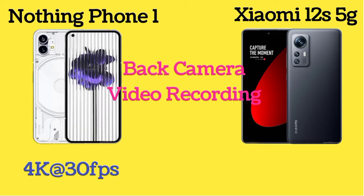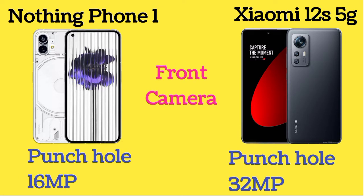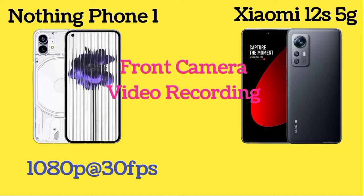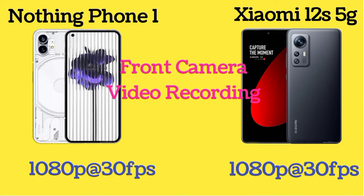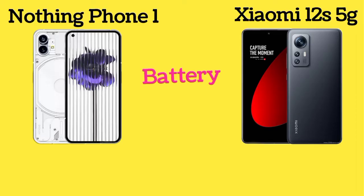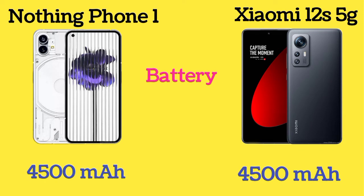The back camera of Nothing Phone 1 and Xiaomi 12S 5G can record video up to 4K at 30fps and 8K at 24fps. Nothing Phone 1 has a 16-megapixel front camera and Xiaomi 12S 5G has a 32-megapixel front camera. The front camera of both phones can record video up to 1080p at 30fps.